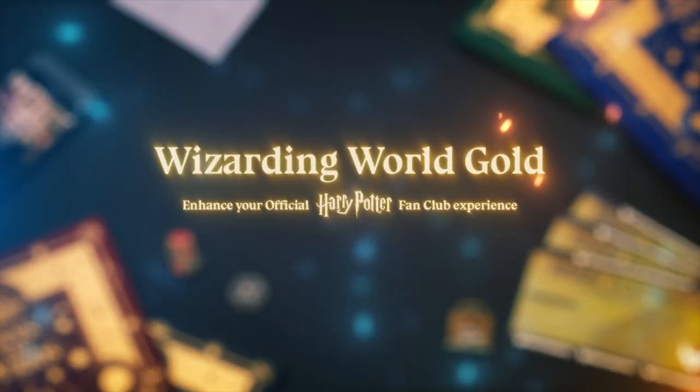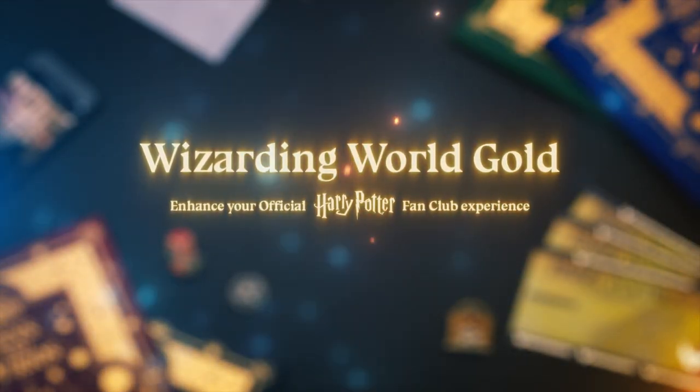Today's video is brought to you by Barnes and Noble and Wizarding World Gold. Hey, brother, and welcome everyone to another edition of Jay vs. Ben, where today we're taking on the Gilderoy Lockhart quiz over on Pottermore.